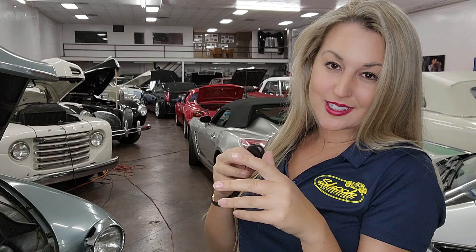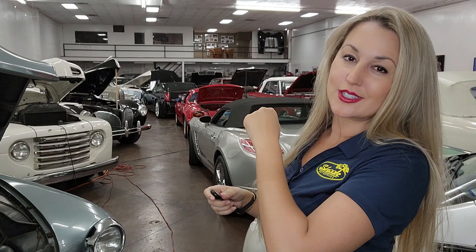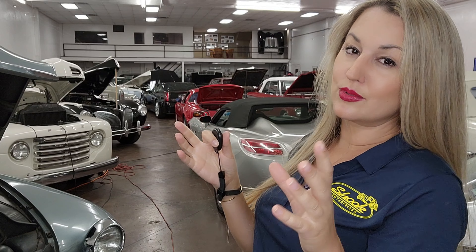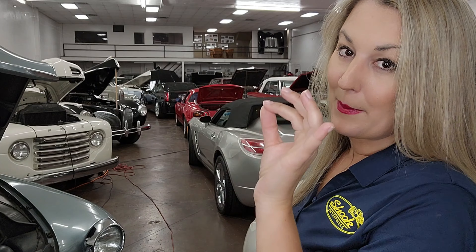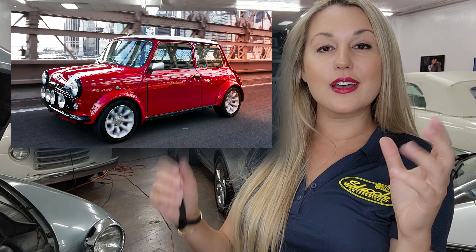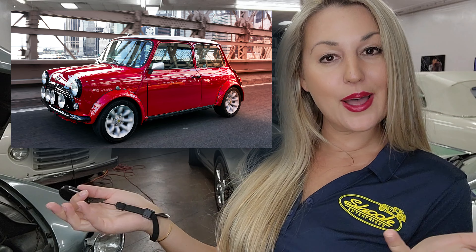Today, friend, we are going to discuss a car considered the second most influential of the 20th century. A car that began from the belly of spite, and a car that was ever so geniusly designed to allow for more comfort and space for their passenger. But that design would also be really good at rally racing. We are going to be talking about the top five things that I think you should know about the Mini.